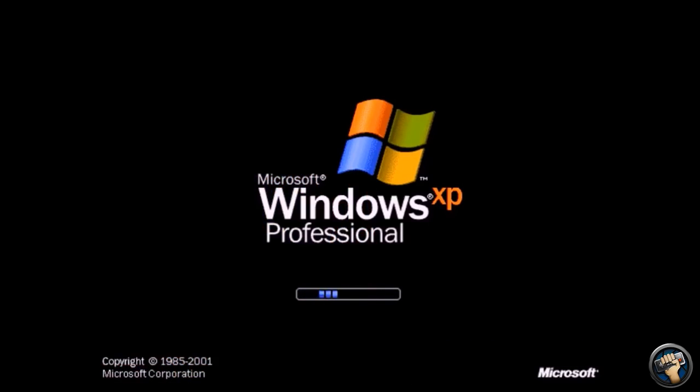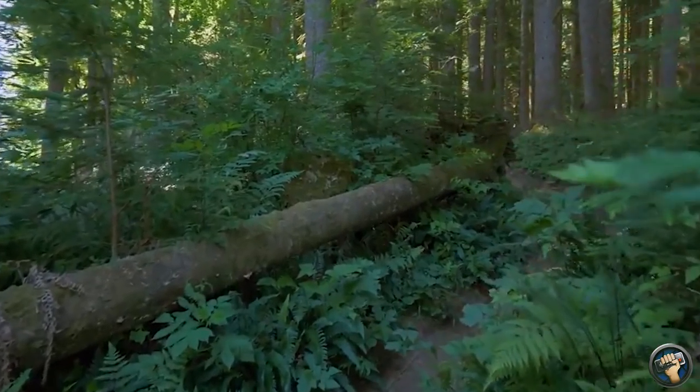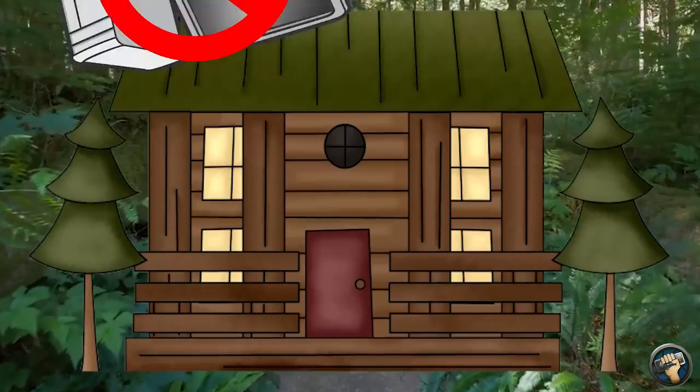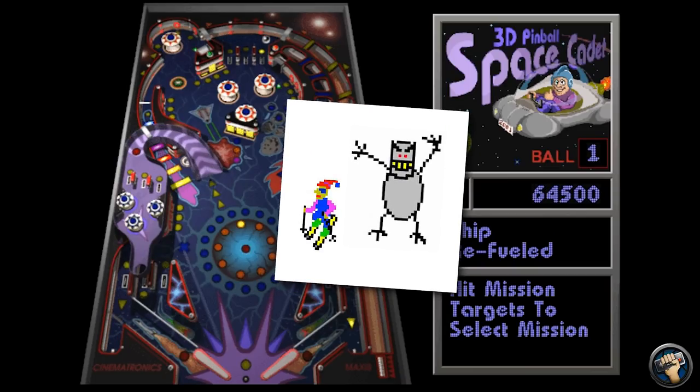Without it, I would never have used a computer at all. I'd be scrounging for berries in the wilderness — no iPhone, no PC, no TV, nothing. I'd be completing hunts as a hermit in a lodge I made with my own two hands. Space Cadet 3D saved my life from being a hermit. Thank you, Space Cadet 3D. Thank you for being so much better than Ski Free and Solitaire.